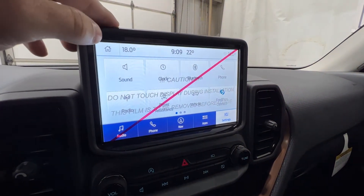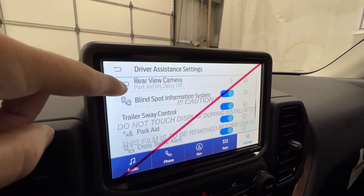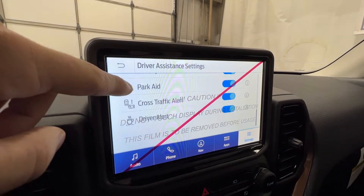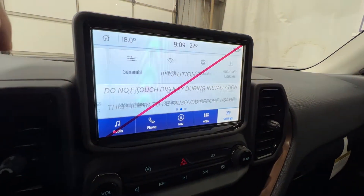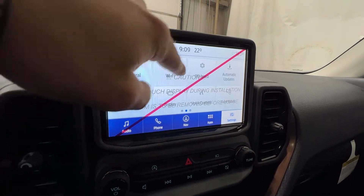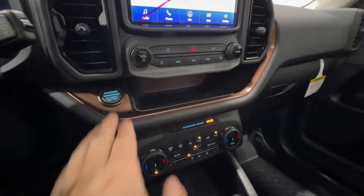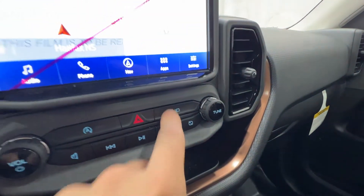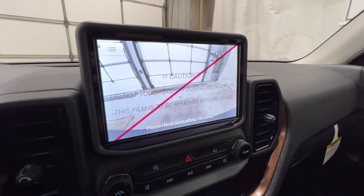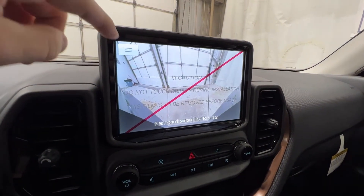We also have our driver assistance features: adaptive cruise control, lane keep system, pre-collision assist, blind spot information system, trailer sway control, cross traffic alert — lots of stuff in there. We also do have push button start, which is standard on all Bronco Sport models. There's a manual button for the camera, so we can push this and it will pull up the front camera. We can change to a panoramic view as well.